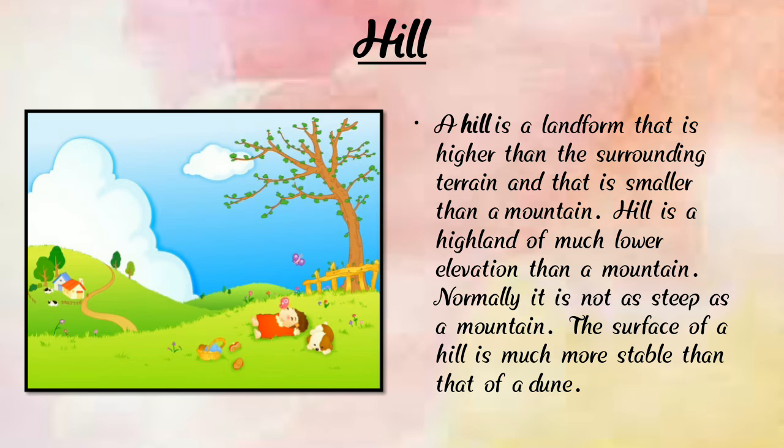Now we are going to learn about a hill. A hill is a landform that is higher than the surrounding terrain but smaller than a mountain. A hill is a high land of much lower elevation than a mountain and is normally not as steep as a mountain. The surface of a hill is more gentle than that of a mountain.